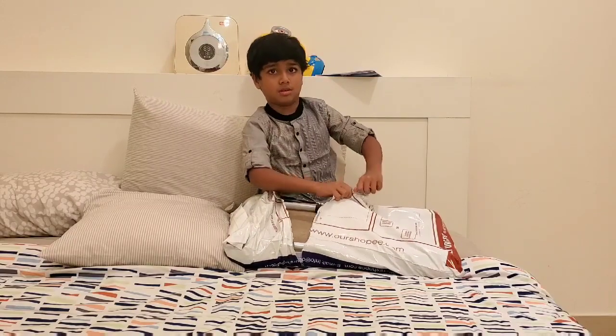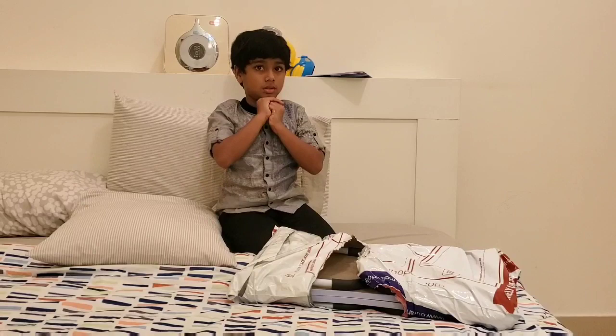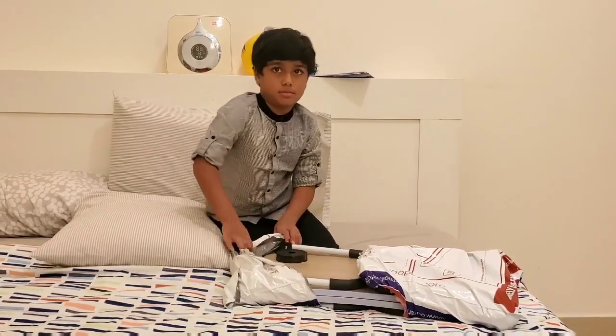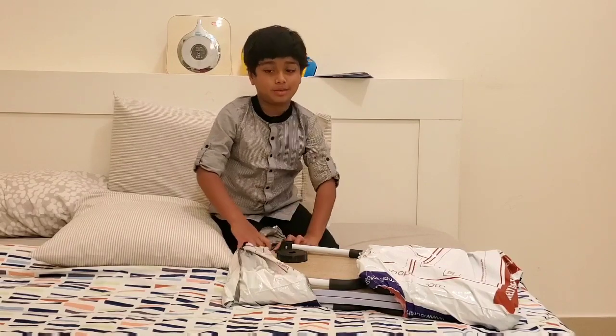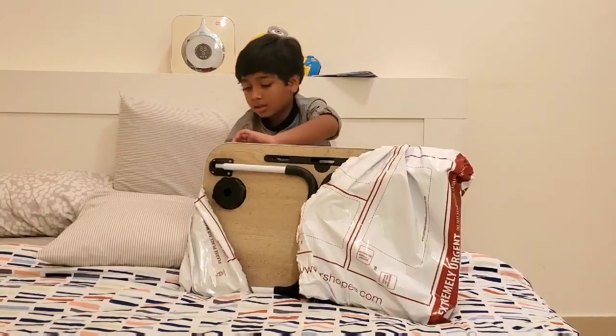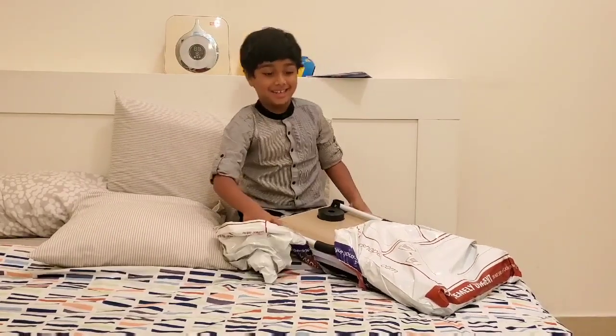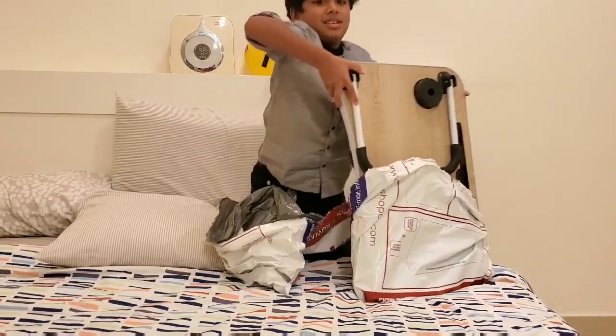Wait one minute guys, okay — so now let's open it. Oh, I know what it is! It is called a bed laptop table!